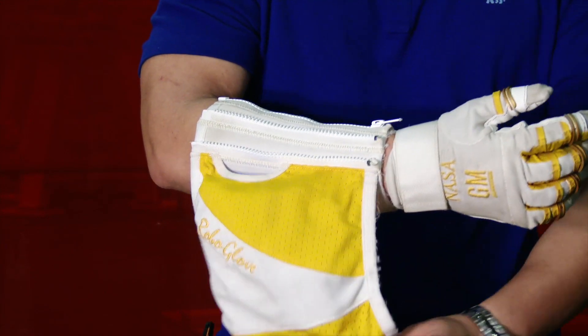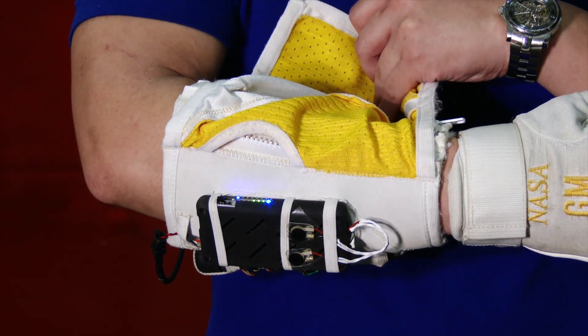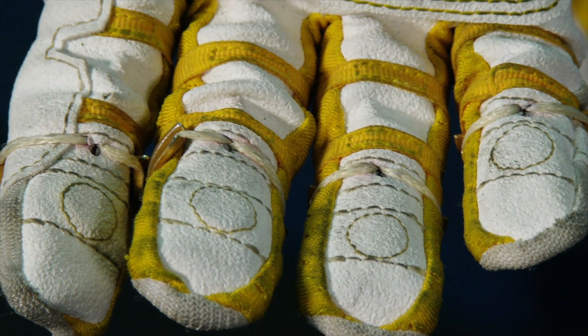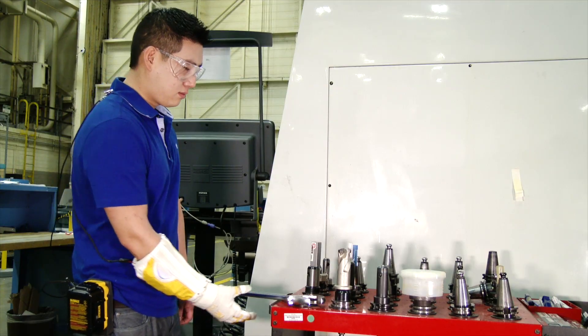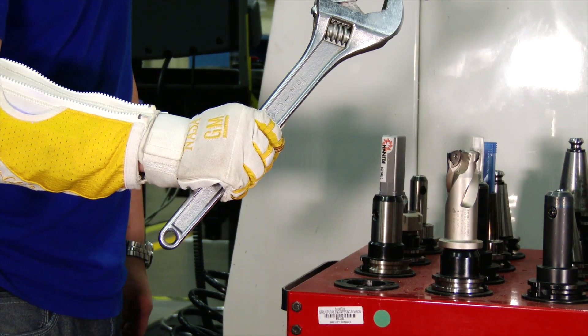Sure, the robo-glove looks like it was stolen from a Power Ranger costume, but it's actually packed with advanced technology. Its sensors and actuators are designed to mimic the nerves and muscles of the human hand, just without the wimpiness that makes the flesh-and-blood version all tired after a couple minutes of heavy lifting.